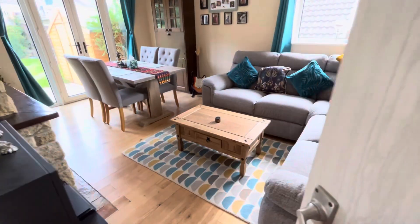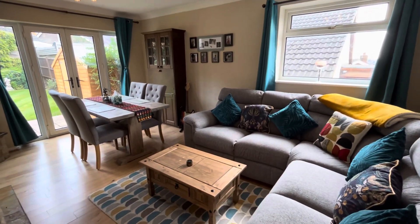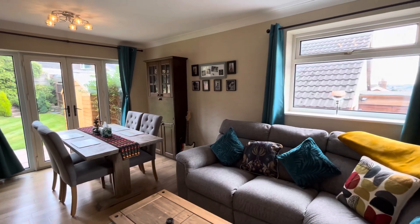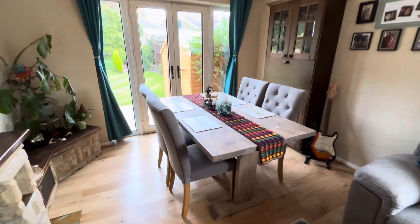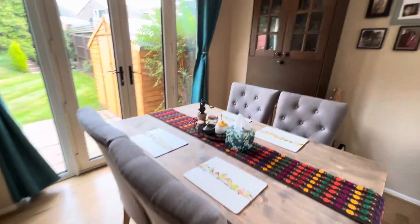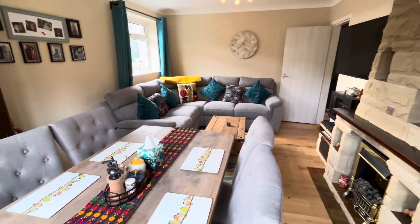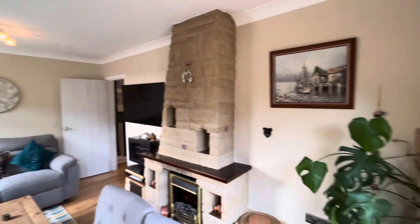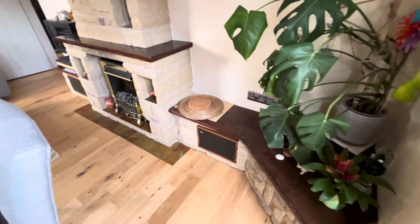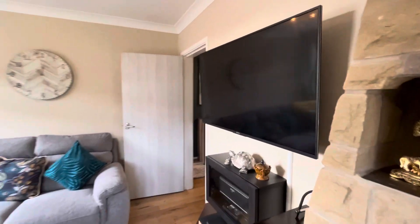And now to the living dining area. It's a nice spacious room with a double-glazed window to the side elevation and French doors to the rear elevation. The dining table, chairs and the cupboard over there will be staying. The coffee table and the sofa are being taken away. Feature fireplace. And the TV can stay should you require it also.